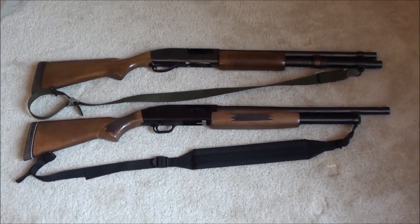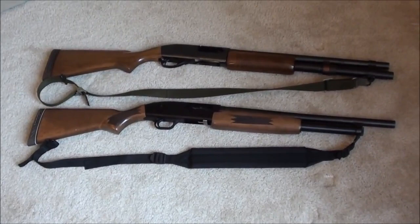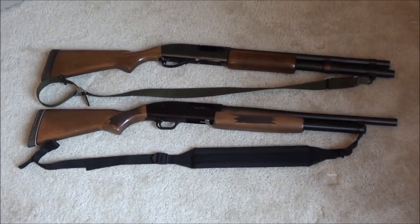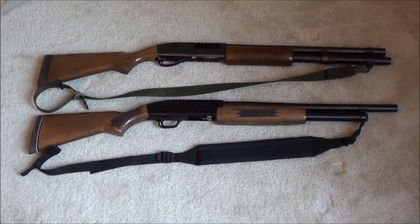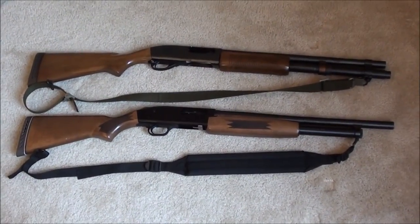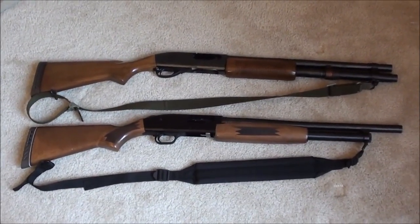Keep in mind I'm no shotgun expert — I'm just going to talk about my own personal preferences and opinions about these shotguns. Hopefully they make sense, and maybe some of you agree and some of you don't. The one on top is the Remington 870, and more specifically the one I have is a Remington Wingmaster.